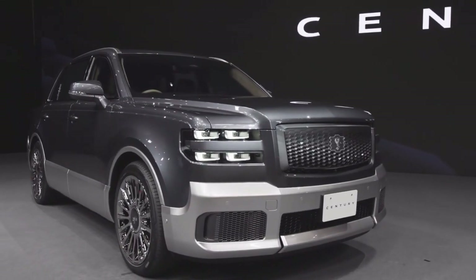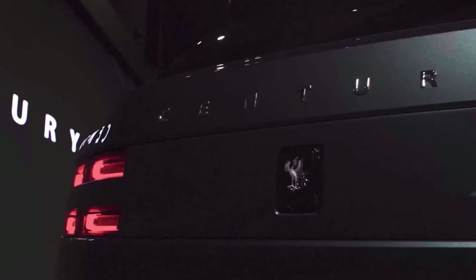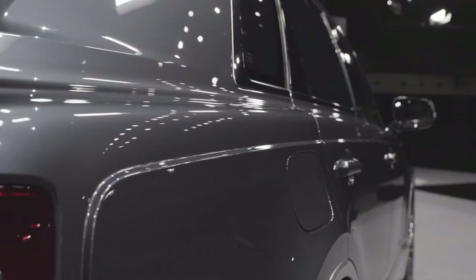The Century was also the first Japanese car to feature a mass-produced V12 engine, which was developed exclusively for the second-generation model that debuted in 1997.